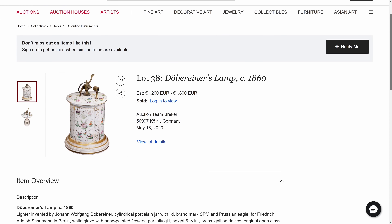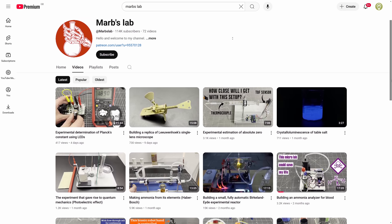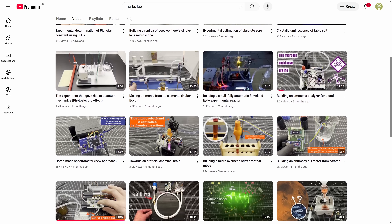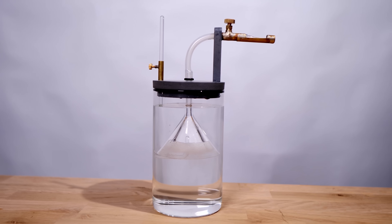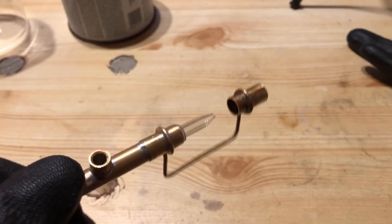Needless to say, I became obsessed with owning one of these things. You can buy an original antique, but it'll cost you thousands and you can't even set it on fire. I wanted one that I could set on fire, so I got in touch with Marcus from the Marv's Lab YouTube channel to see if he could help. Brilliantly, he said he'd make one for me. I now have my very own working Döbereiner's lamp, thanks to Marcus. Check out his making-of video — link in the description.